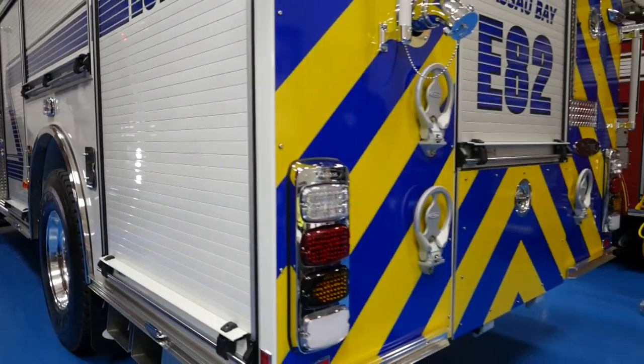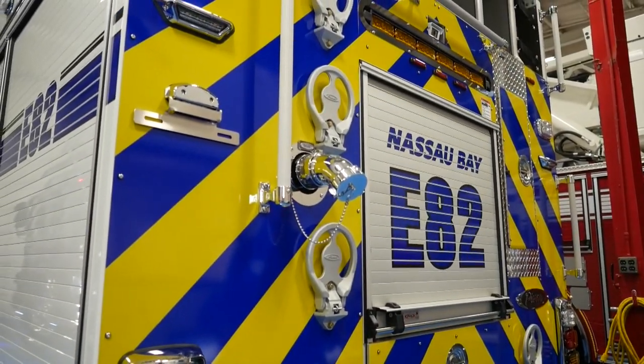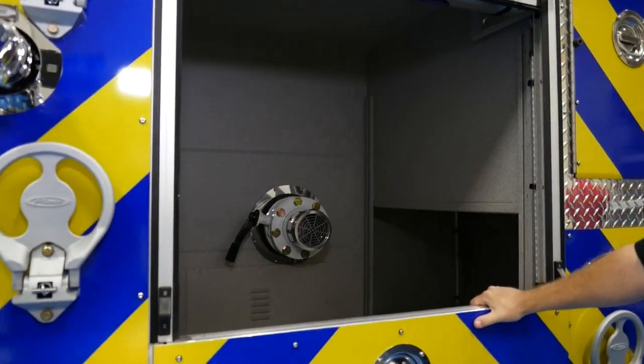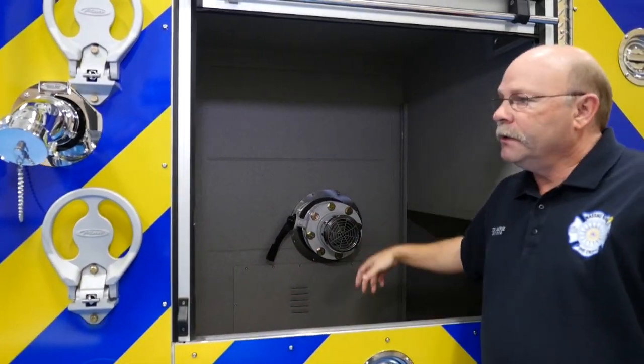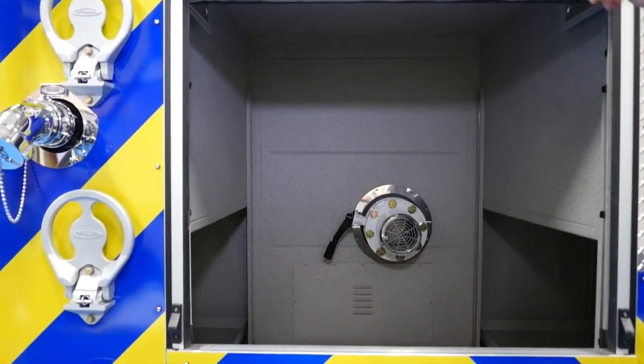On the back of the truck, like our other trucks, we like to have them just flat all the way across the back — it gives us a tremendous amount of room in this area. We've got our five-inch dump tank there if we need it, and that's part of our traffic advisor system.